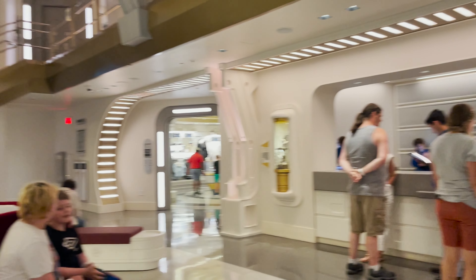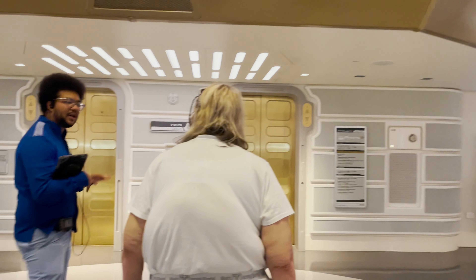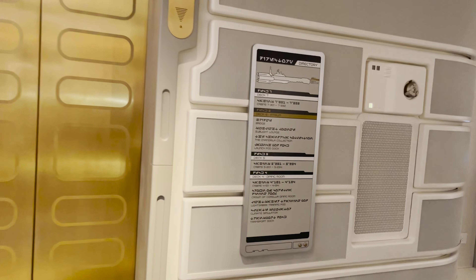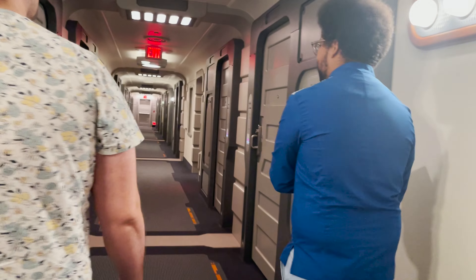Welcome to the Halcyon. At this point, we have already boarded a shuttle and we have arrived on the Halcyon. Here is the main level on the sixth floor — it's called the Atrium. The Atrium holds a lot of the events that are happening, as well as the Sublight Lounge and the Gift Store. A lot always happens on the sixth floor.